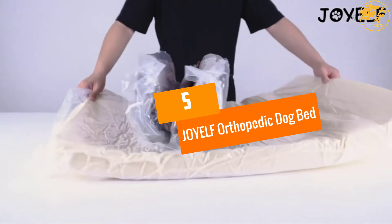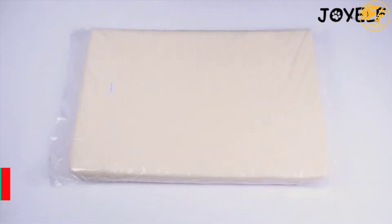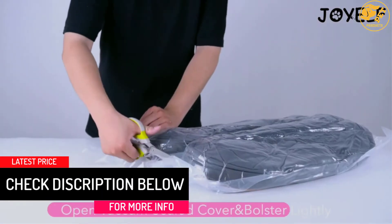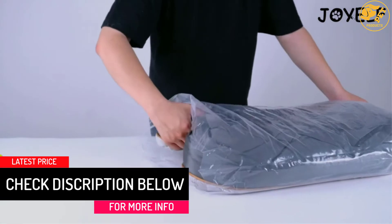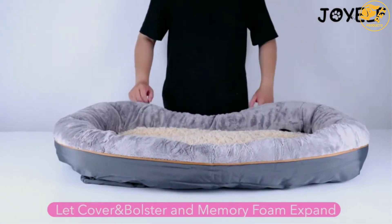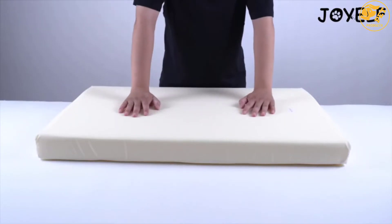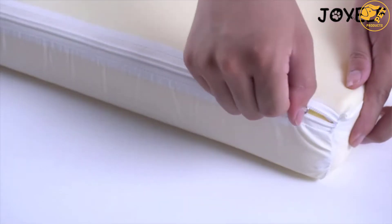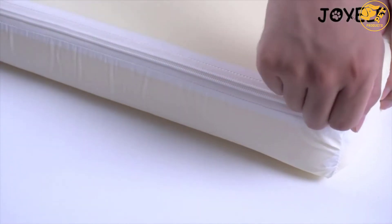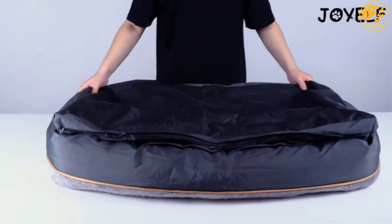At Number 5: the JOYELF Orthopedic Dog Bed. The JOYELF Orthopedic Dog Bed is designed to promote healthy bones and joints by ensuring a comfortable place to sleep. This ensures that your pet doesn't develop these problems while sleeping on uneven, hard floors. The bed is made from breathable materials that ensure it remains cool and cozy, as well as soft yet supportive memory foam that conforms to your dog's body.